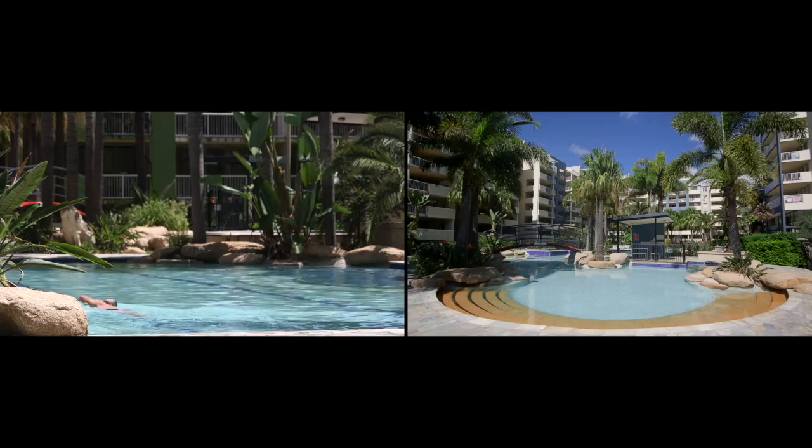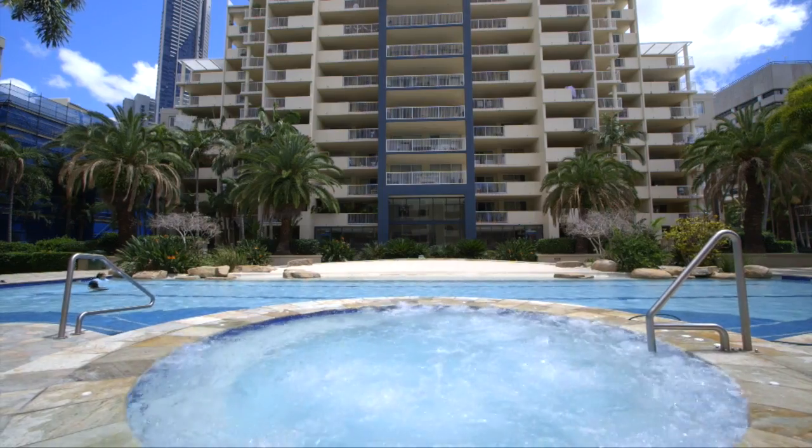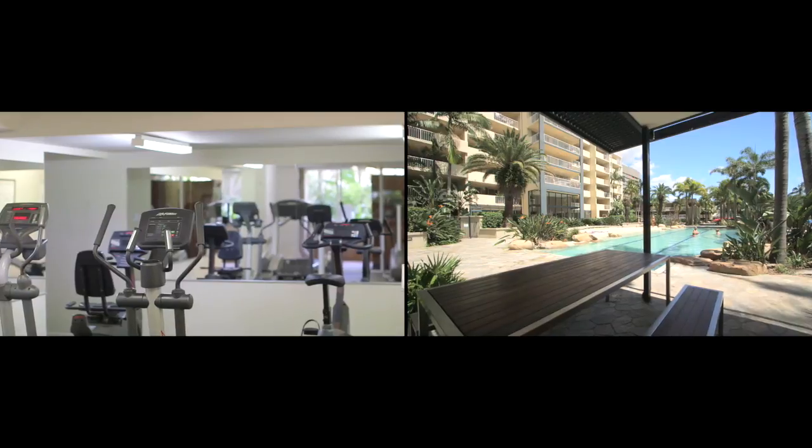On-site amenities include two pools with man-made beaches, heated spa, barbecue area, fully equipped gym and sauna.